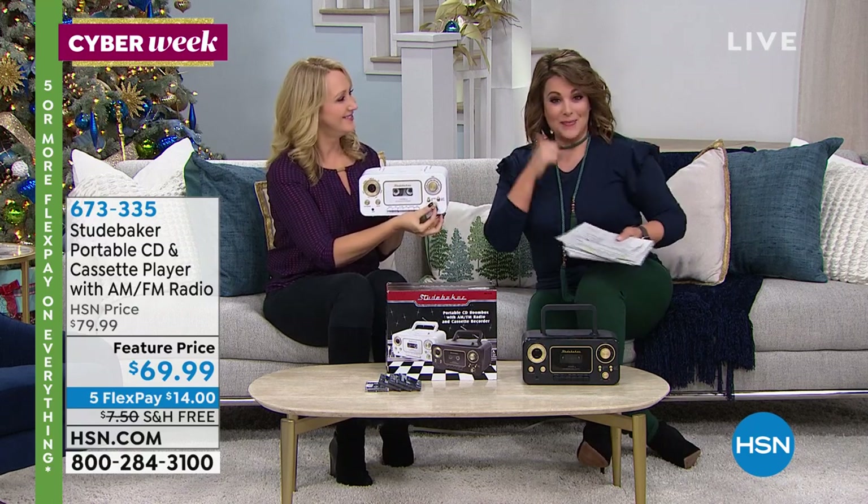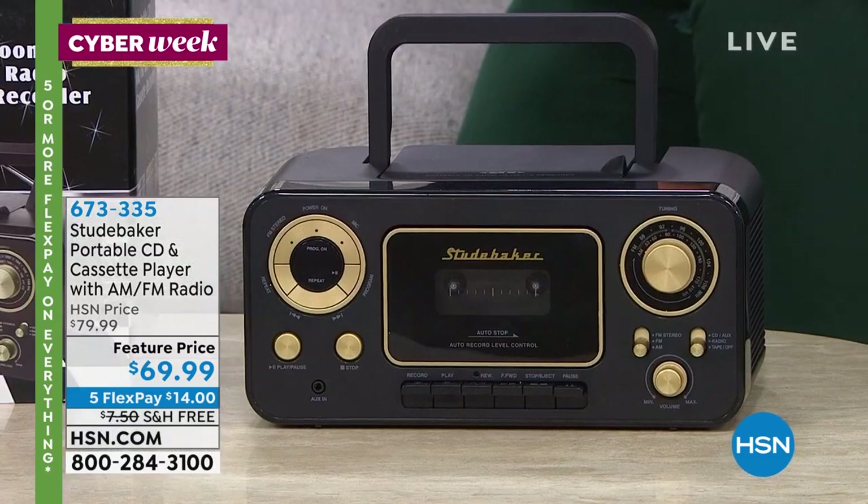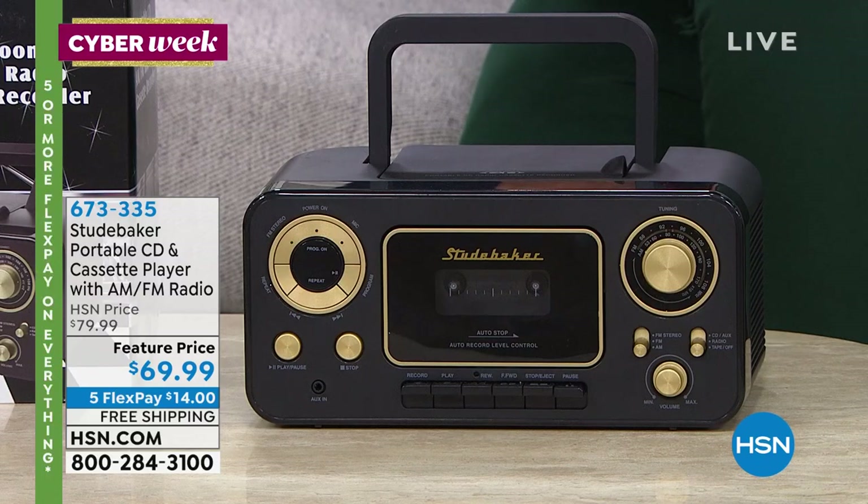Lori's not going too far because she is our perfect brand spokesperson for our Today's Special from Fitbit — the Fitbit Versa.